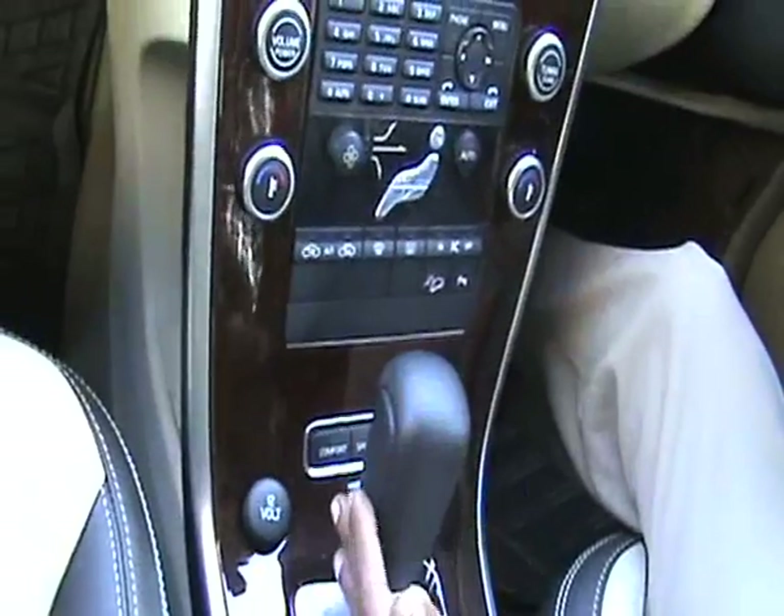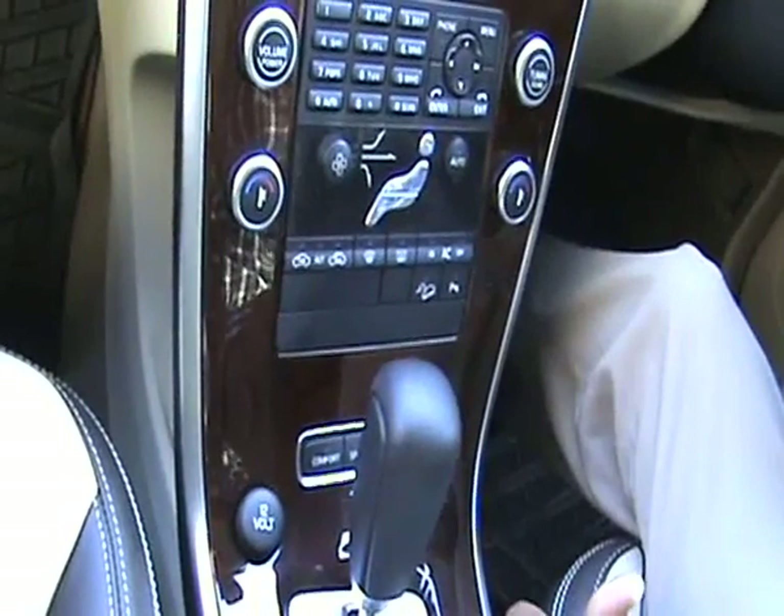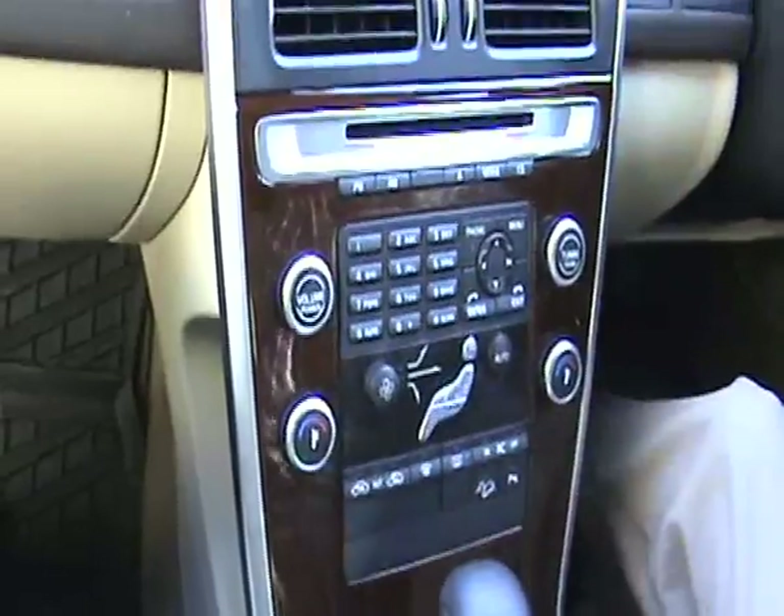It comes with a 6-speed Tiptronic system. It comes with a Scandinavian design.